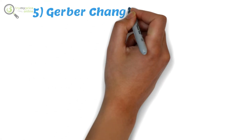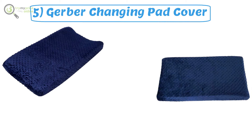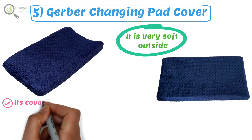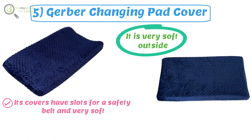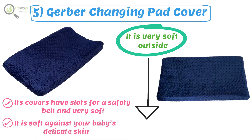Number five: Gerber Changing Pad Cover. It is made from 100% polyester material and is very soft on the outside, so your baby will love lying on it. Some of its advantages include slots for a safety belt and a very soft feel. This baby changing cover will fit your needs as it is soft against your baby's delicate skin. Please find all the essential links in the description.